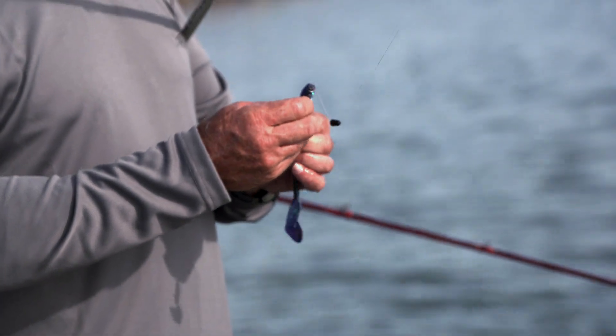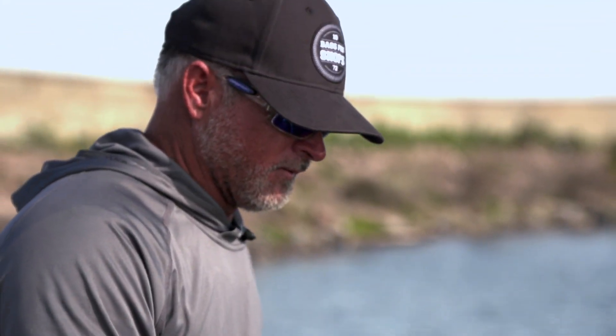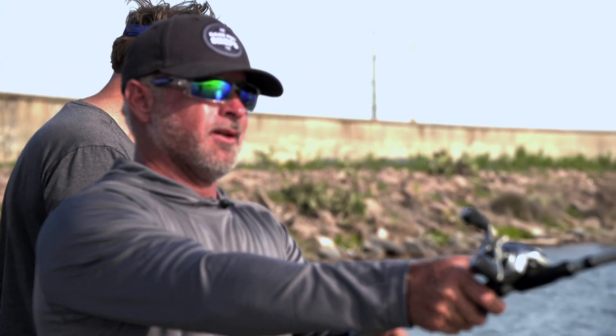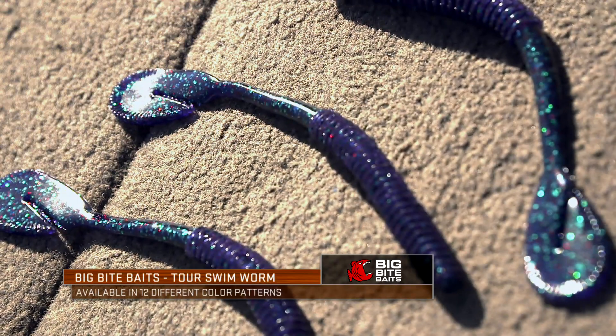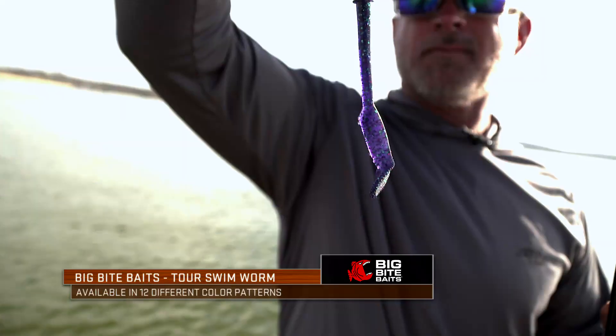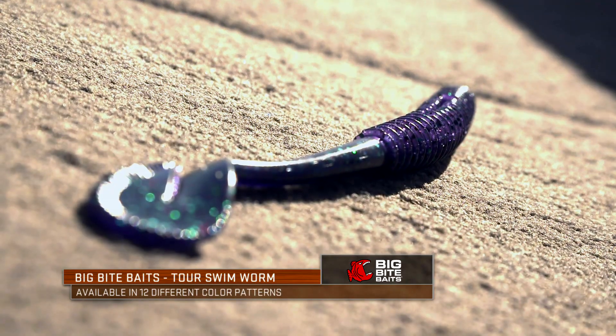I catch a lot of fish on this bait, man. I'm really excited about this new worm — I win lots of money on this one. I really like the ribs too. I think it helps your hookup rate, and I think it also helps you not get hung a lot of times — it kind of gives you some protection.